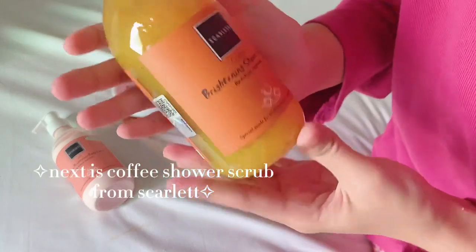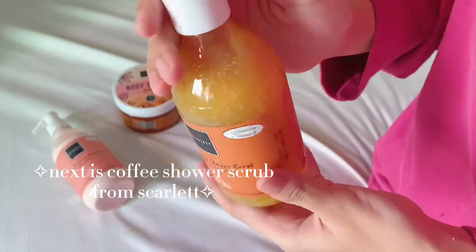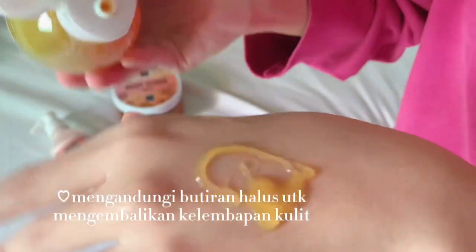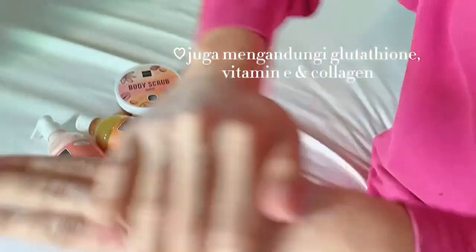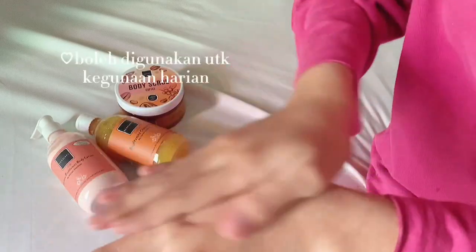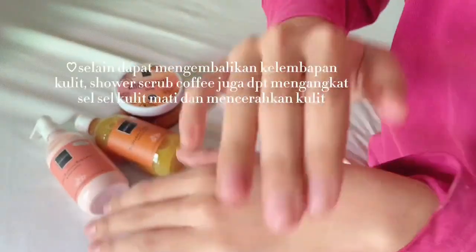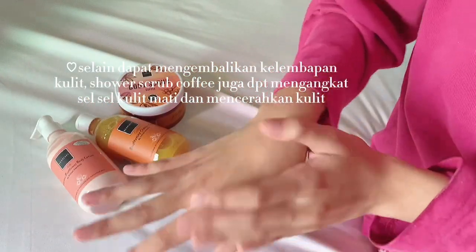The next step is the coffee shower scrub from Scarlett. It contains fine beads to restore moisture to our skin. Like the body scrub, the shower scrub also contains glutathione, vitamin E, and also collagen. The difference is that the shower scrub can be used for daily use. Besides restoring skin moisture, the coffee shower scrub can also lift dead skin cells and brighten the skin.